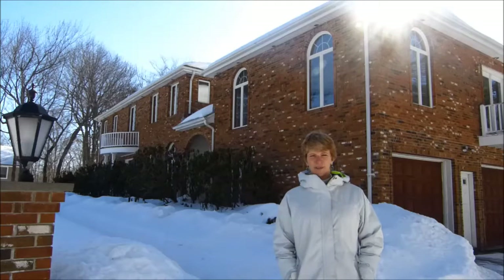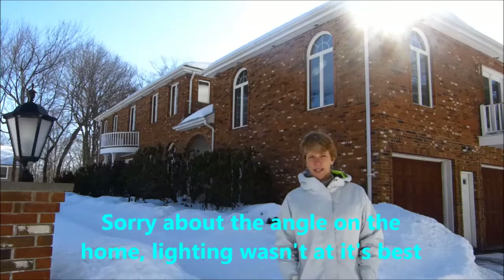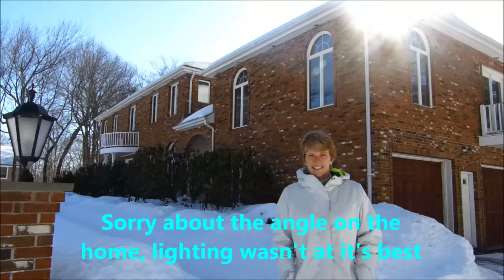Hi, I'm Debbie Kruzel with Keller Williams Realty and today I'm at 28 Fox Run Lane in Salem, New Hampshire.